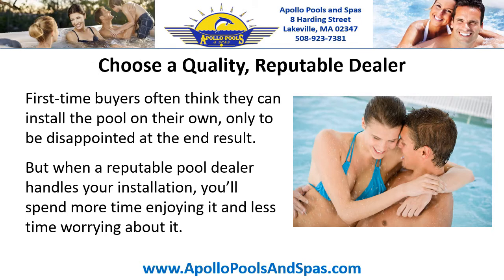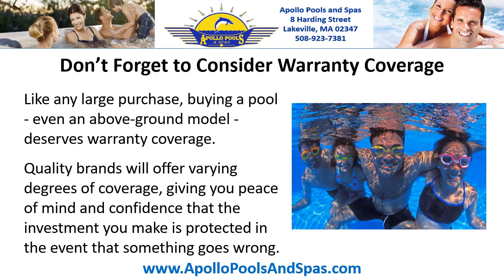Choose a quality, reputable dealer. First time buyers often think they can install the pool on their own, only to be disappointed at the end result. But when a reputable pool dealer handles the installation, you'll spend more time enjoying it and less time worrying about it.